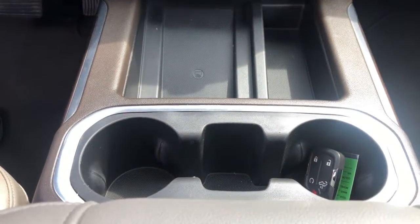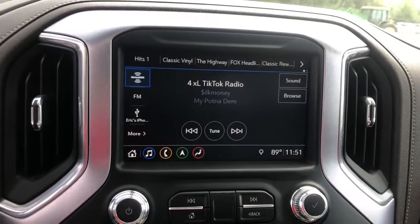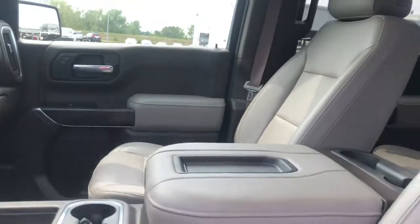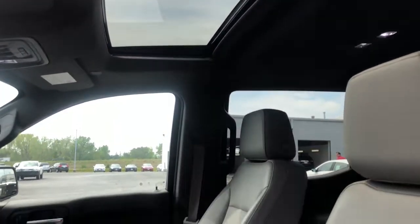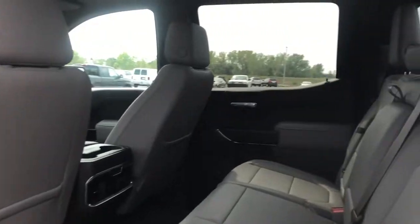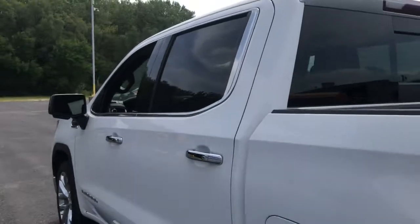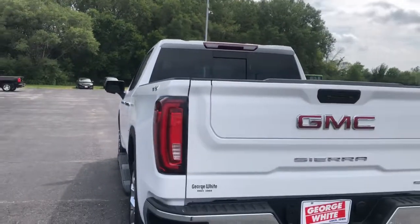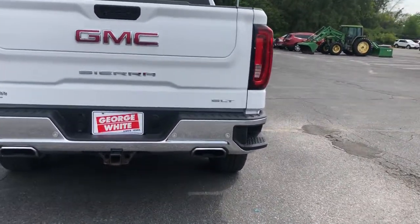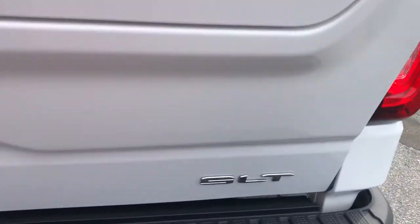Make your dreams come true in this can-do Sierra. Come in for a fun and easy test drive. Our team will make it the best part of your day. Thank you.